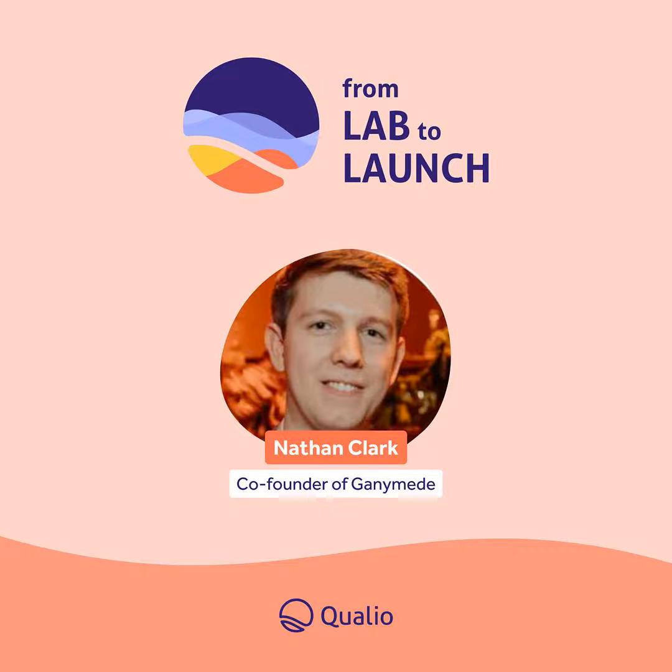Welcome to the From Lab to Launch podcast by Qualio, where we share inspiring stories from the people on the front lines of life sciences. Tune in and leave inspired to bring your life-saving products to the world.